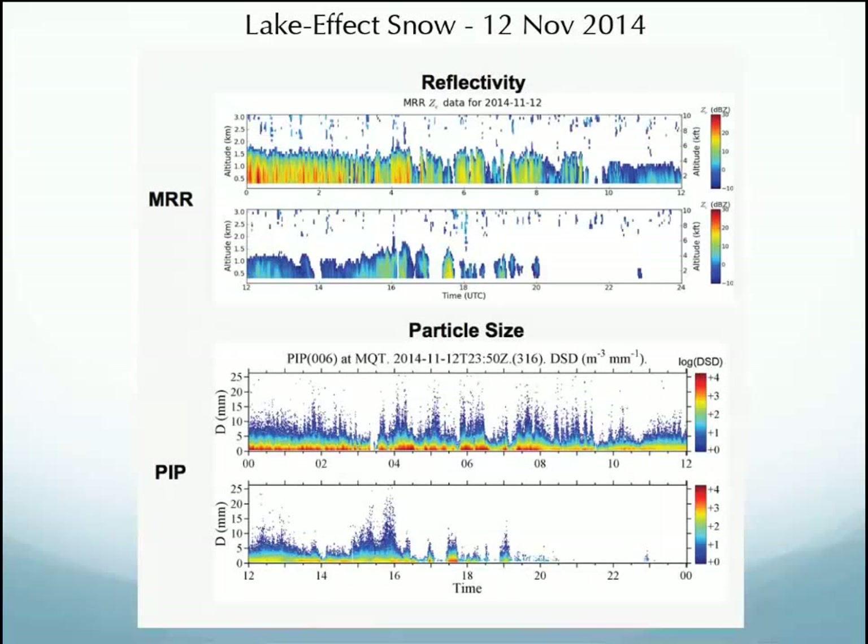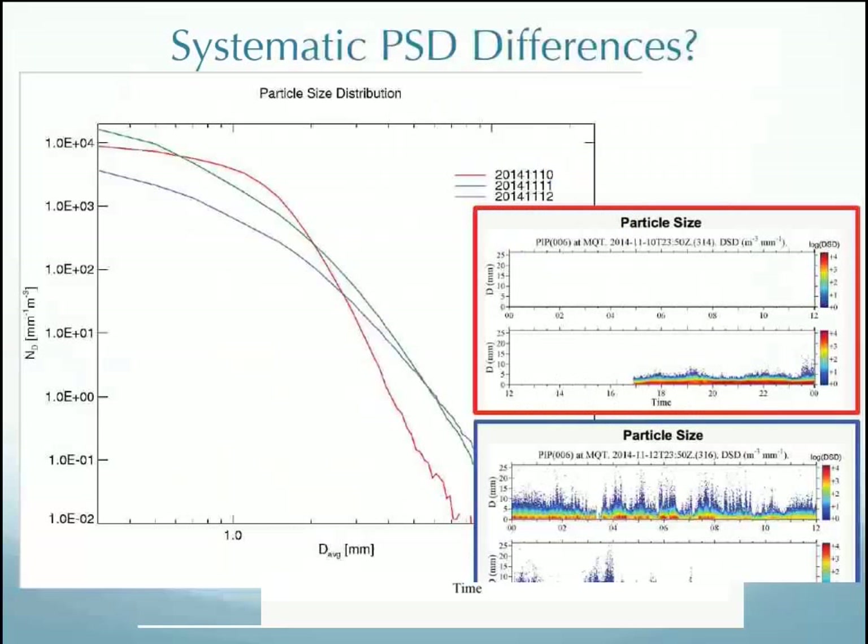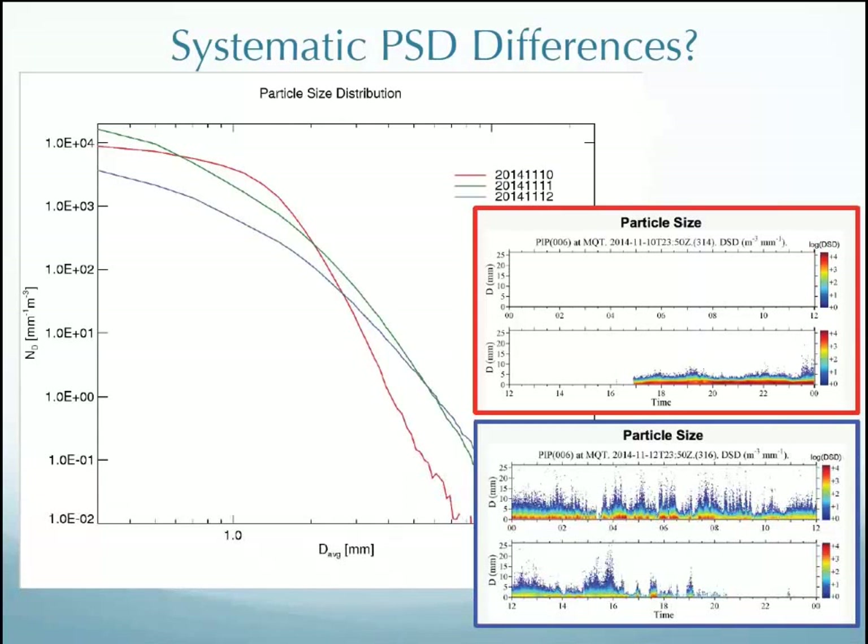After going from synoptic to embedded lake effect, on November 12th we have what I would call pure lake effect, where you see bright banding in the reflectivity and pulsing in the particle size distribution. This was just a fantastic event. Here we looked at the different days — red for the synoptic day, green for embedded lake effect, blue for pure lake effect — showing number versus diameter. You definitely see different behavior in the particle size distributions.